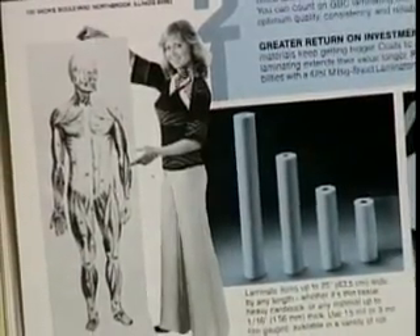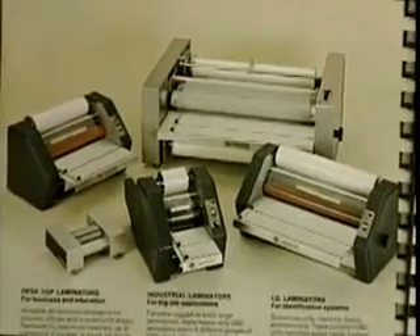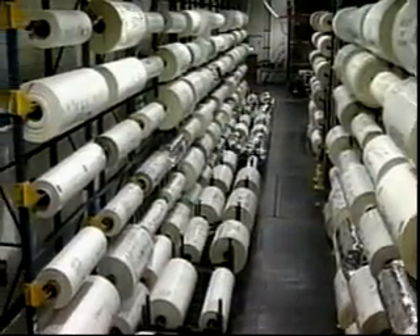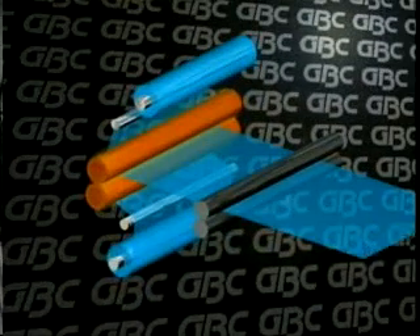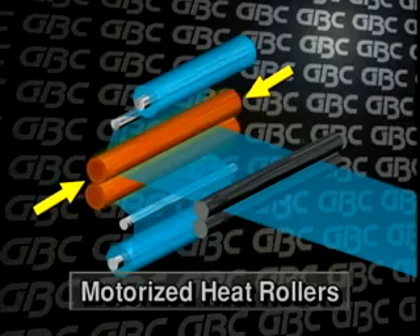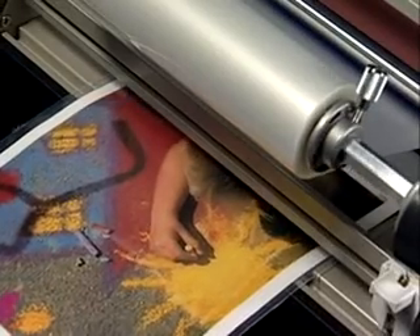GBC has been leading technological advances in lamination for more than 30 years, so you know your investment will be supported with unbeatable service. The world's largest inventory of in-stock thermal films and innovative features like GBC's infrared heated roller design distributes heat evenly and quickly across the heat rollers for perfect scratch-free lamination.